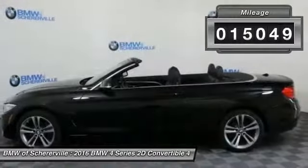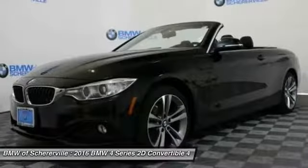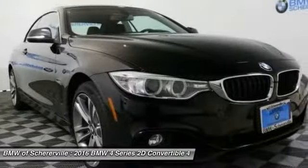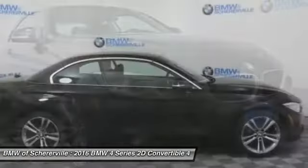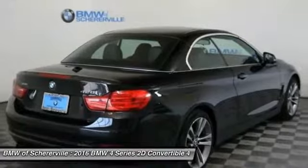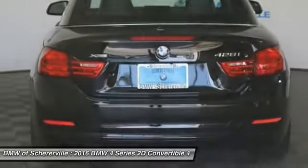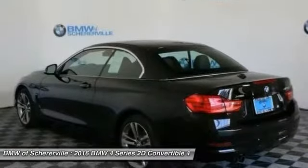This vehicle has less than 20,000 miles. Here are some of this vehicle's great options: traction control, power passenger seat, navigation system, dual airbags, leather-wrapped steering wheel, power steering, four-wheel disc brakes, universal garage door opener, and electronic stability control.